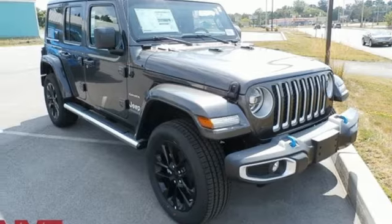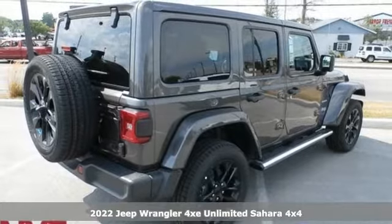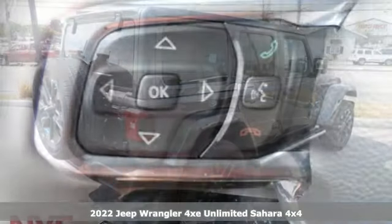Here's a new 2022 Jeep Wrangler 4xe. Everywhere you want to go, anything you want to do, Jeep takes you there.